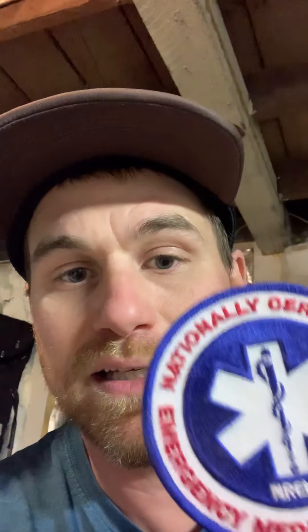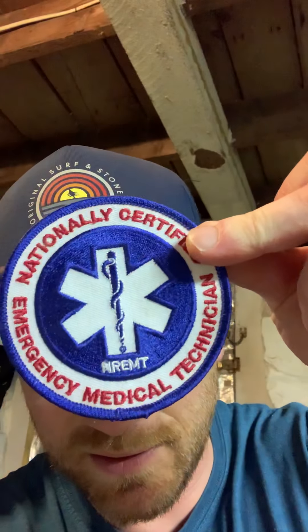Another artifact that I have collected is this EMT badge. Before I was a teacher, I was an EMT. I did a lot of stuff with medical emergencies and all that cool stuff, so that's really neat and it's part of my life.